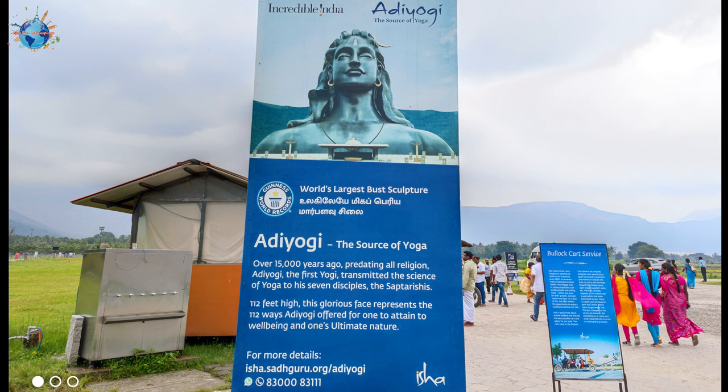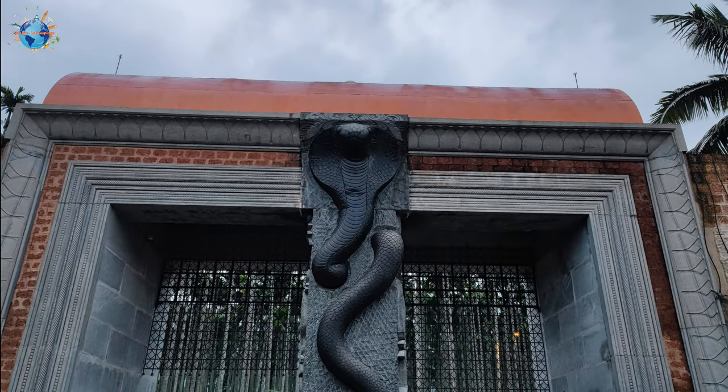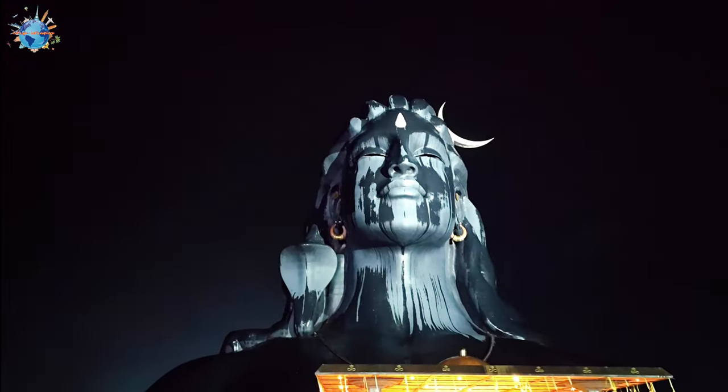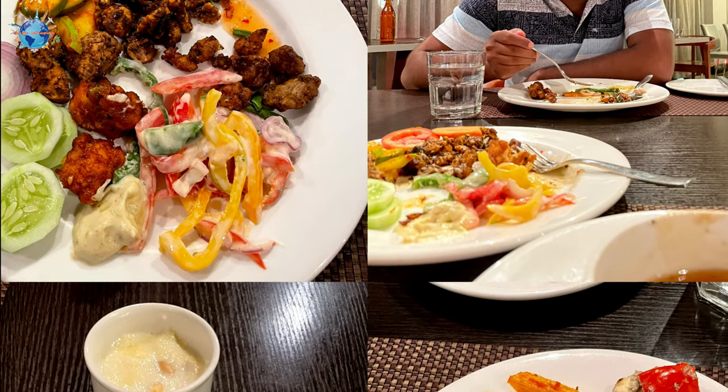That is all for our day one in Coimbatore. Next day we will be heading towards Ooty. Our plan for tomorrow is to visit first the GD Car Museum followed by the onward journey to Ooty. I will make a separate video on our Ooty trip later.